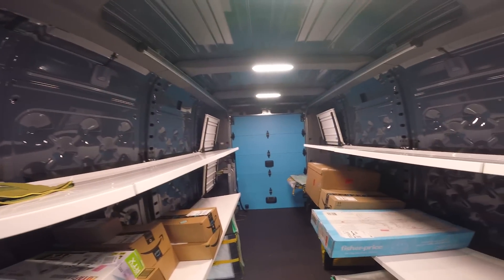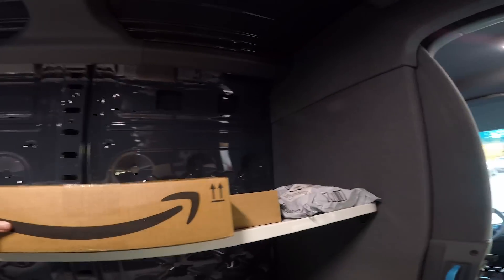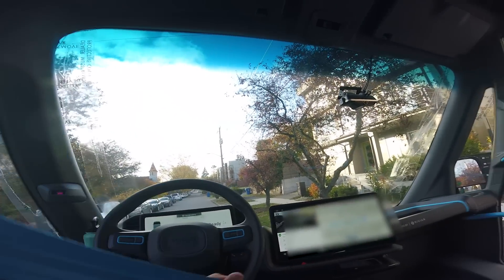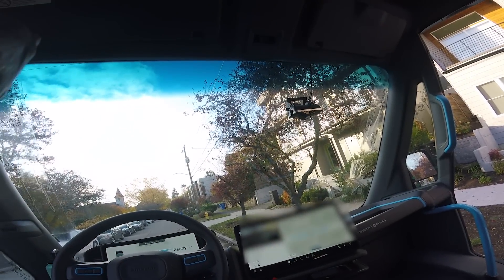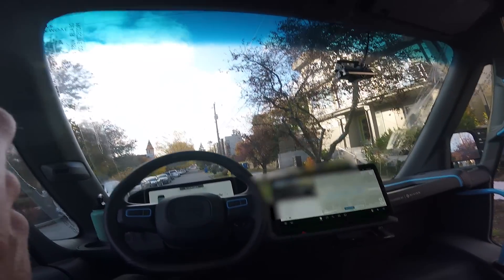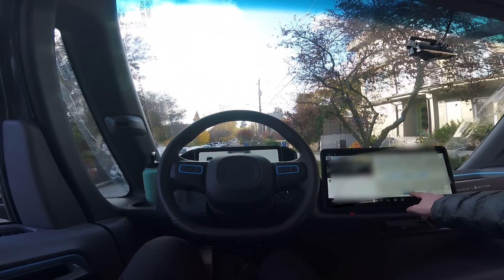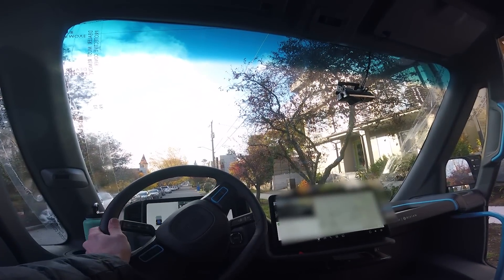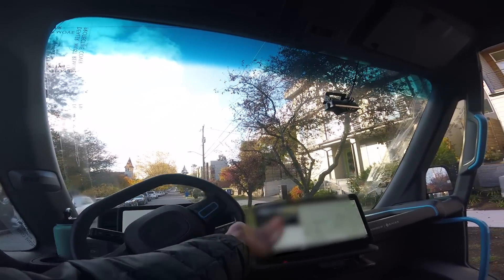I'm going to get my next few packages ready — here are my next three right up here on the shelf, very nice. Put my phone down on the little shelf, hit start, drive, and there we go. Easy, Amazon, thank you.